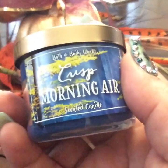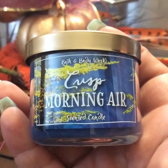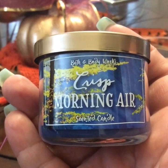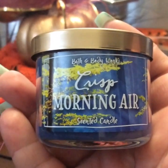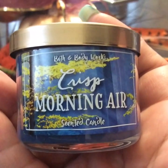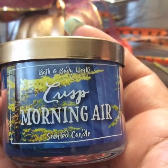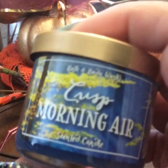Then I got this one right here, which says crisp morning air. This was overall my favorite — super favorite, I love it. It smells like my husband's cologne. He wears, I think it's called Bleu from Chanel. And he wears this other one — there's an alligator one, I just don't remember what it's called. But anyway, it smells really, really good. I love it.